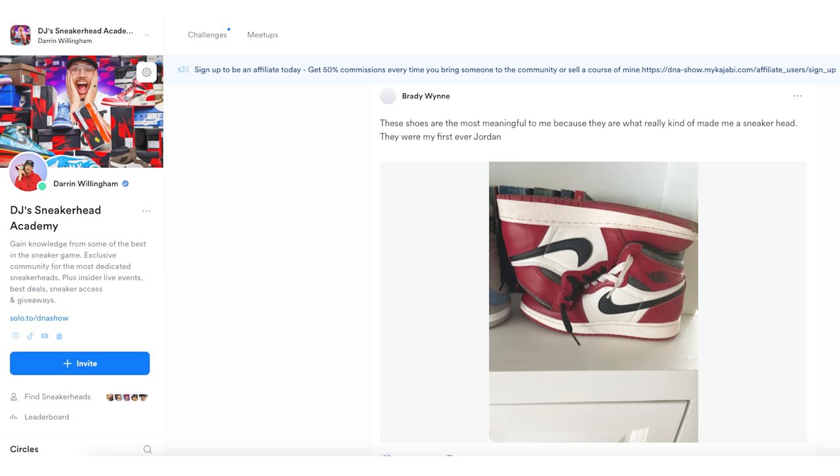Now let's pick a winner from the people that weren't already highlighted. We're going with Brady! Brady wrote: 'These shoes are the most meaningful to me because they are what really kind of made me a sneakerhead — they were my first ever Jordan.' Dope — Lost and Found Air Jordan 1s, and as you can see, they put in some work. They're new to the community, new to the knowledge. I'd love to help you out Brady — you are the winner! I'll be messaging you right here in the community to let you know, get your size and information and everything like that.